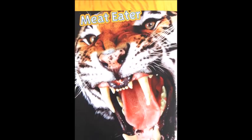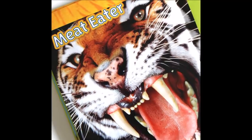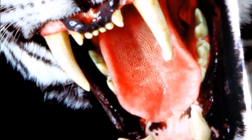Tigers are carnivores — animals that eat meat. Their favorite foods are large hooved animals such as buffalo, deer, and wild pigs. A hungry tiger can chow down 80 pounds of meat in one meal. That's about 320 hamburgers.